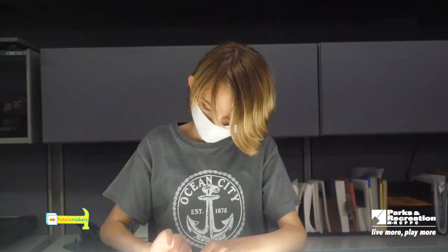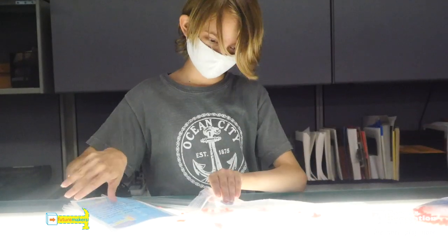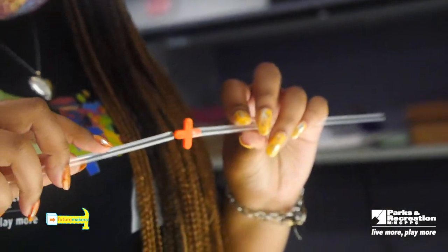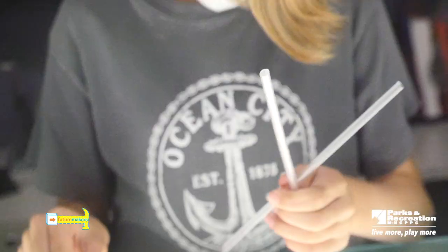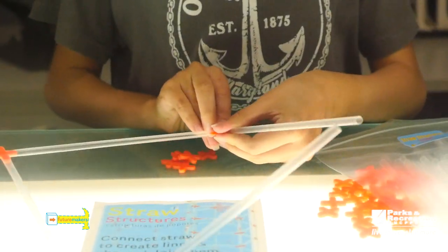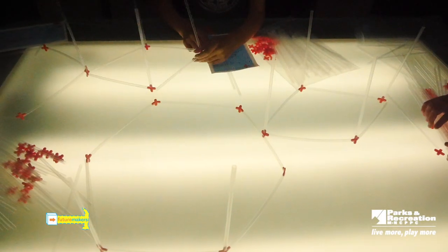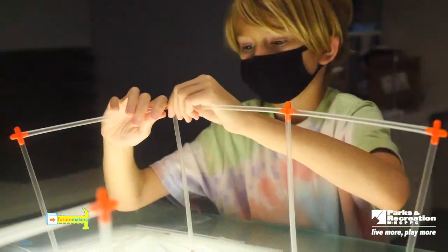Now let's try out our STEAM abilities and build our very own straw structure. Step one: use the tile spacers to connect the straws into line segments. Step two: experiment with different lengths — the more you connect, the longer your lines become. Step three: connect the ends of line segments to create different angles; four line segments become a square. Step four: test forming different shapes like pentagons, hexagons, heptagons, and octagons. The more sides, the more stable your base will be.